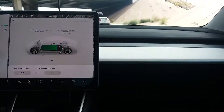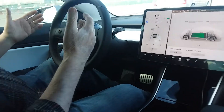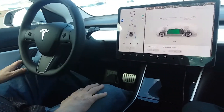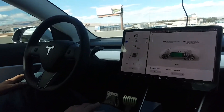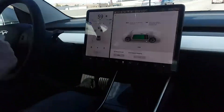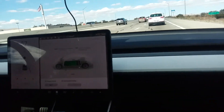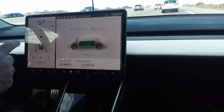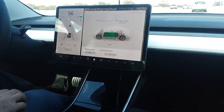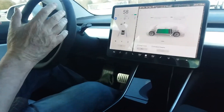We just changed lanes automatically! It won't do it if there's a car in the way — it looks around using those 12 sensors and cameras. That is insane. Stop and go traffic — it's just beautiful, it handles it all on its own.